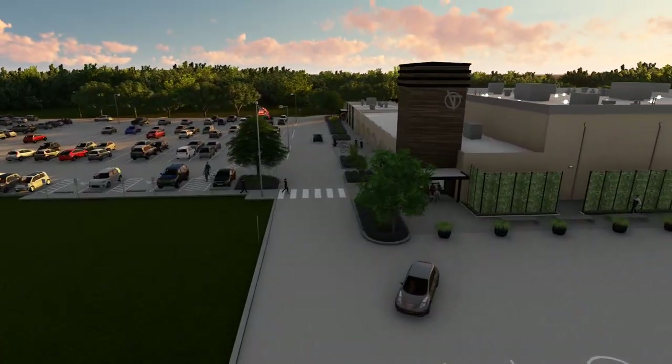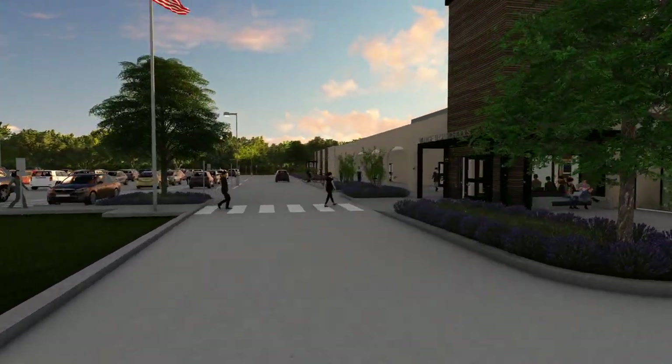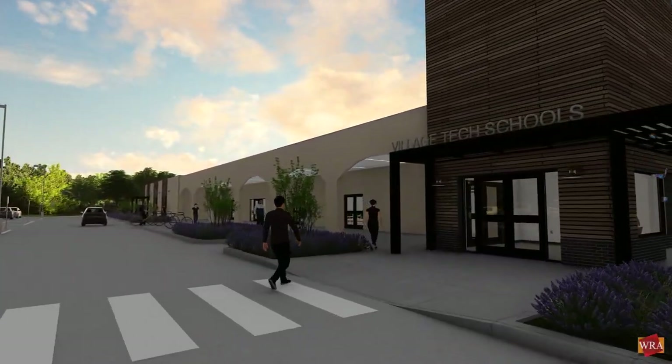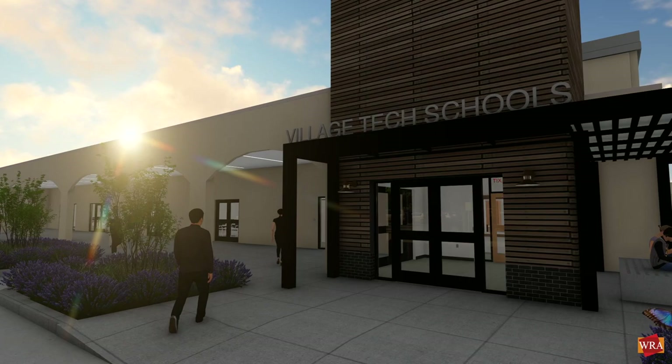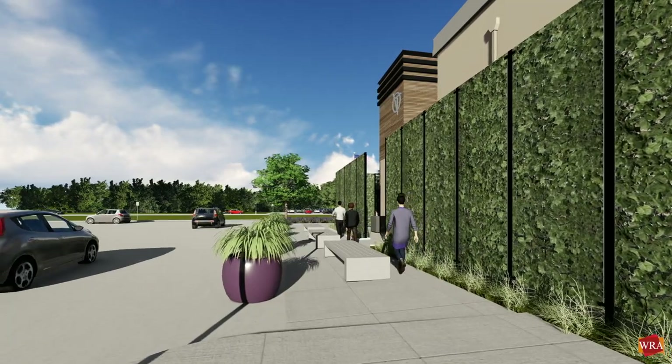In 2015, a new campus for early childhood education opened nearby, again using portable classroom buildings. These campuses have been extraordinarily successful in building community, one of the three C's at the heart of Village Tech's mission.